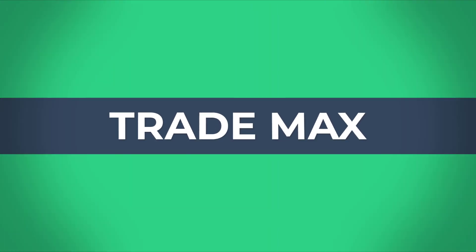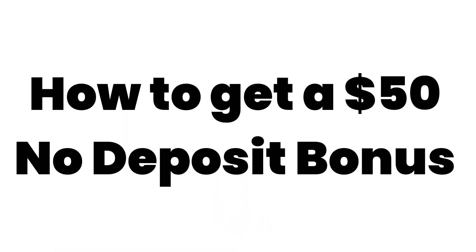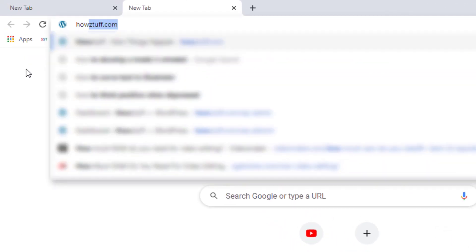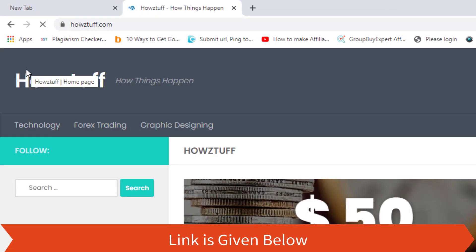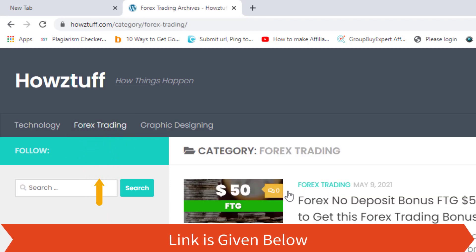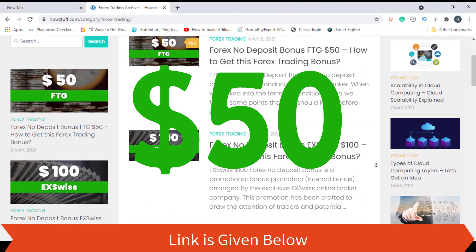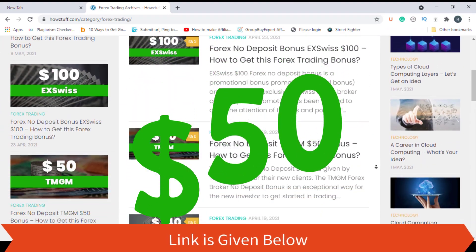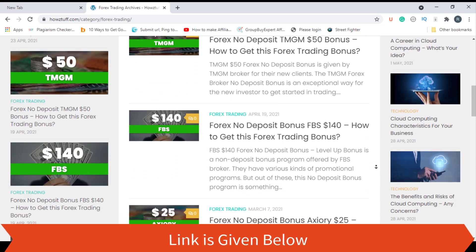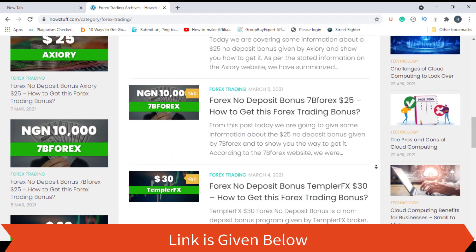Hi fellows, welcome back to the forex information session of our channel TradeMax. Today we are going to show you how to get a $50 no deposit bonus. Go to this website — the link is given below in the description. Today we are here to give information about the $50 no deposit bonus given by FTG, as stated on the FTG website. This website has summarized most of the important points.